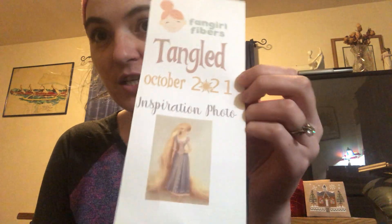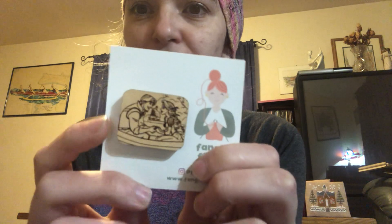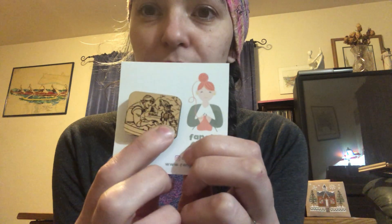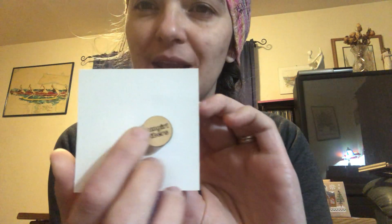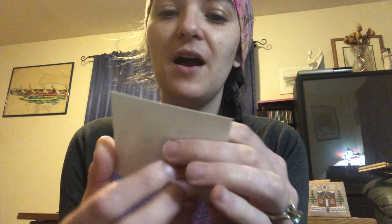The last thing I have to show is I signed up for the Fangirl Fibers needle minder of the month, which is Disney movie themed. For October, the inspiration was Tangled. She sent an inspiration card and the needle minder is Flynn and Rapunzel in the boat. The back side is a wood-burned button with 'Fangirl Fibers' on it. I've also got some of her stitch markers with Disney princesses.